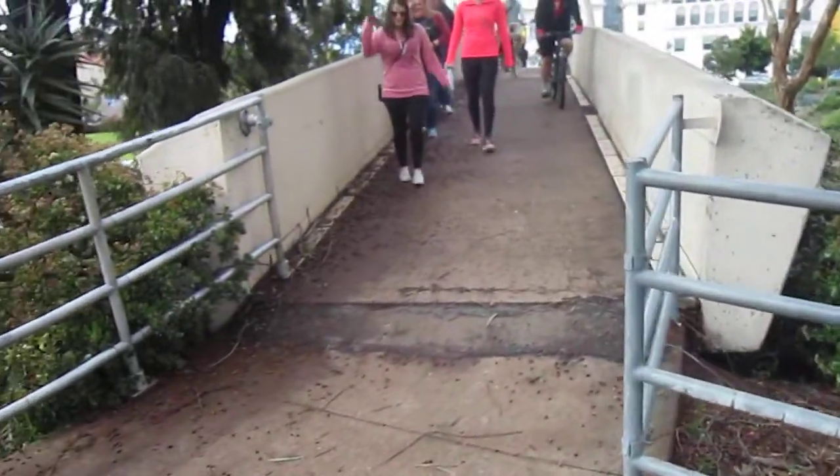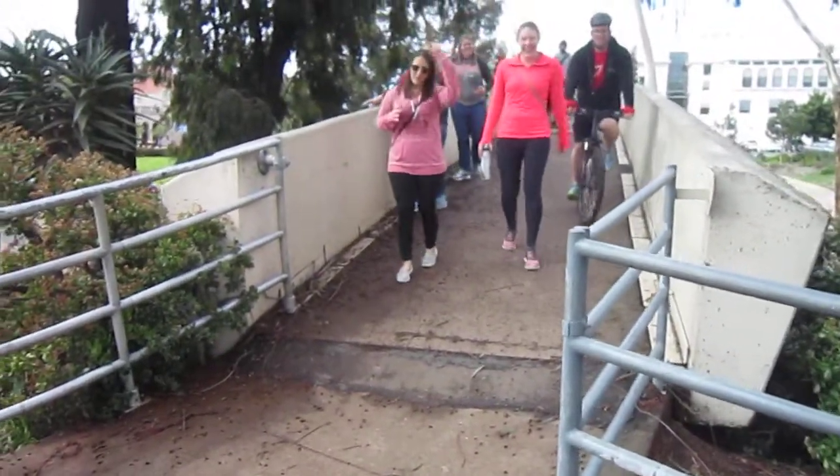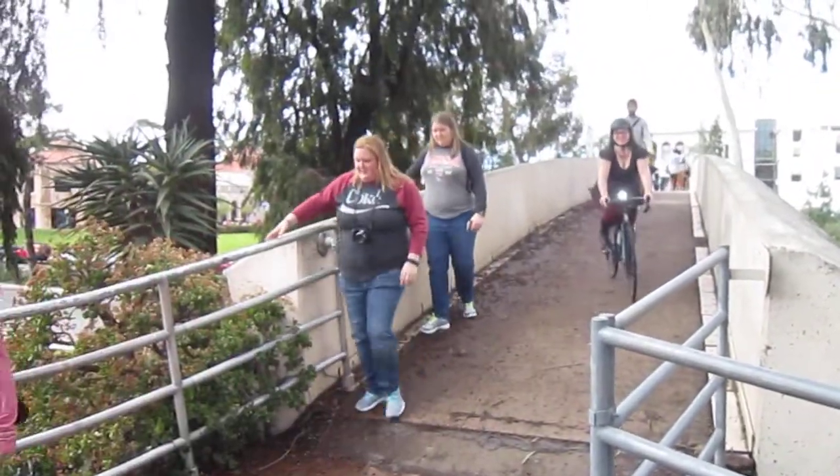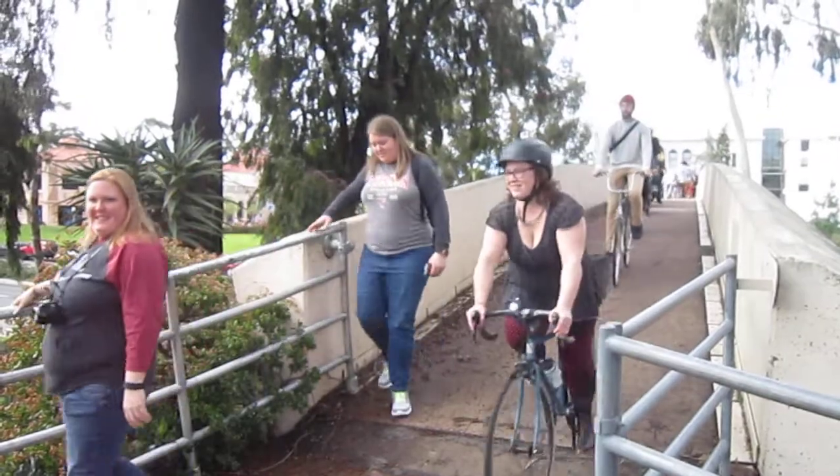It's a little slippery on the bridge — it's been kind of moist. So we've got a good group. Watch out, bikes behind you. There'll be a bunch of them. So we've got a great group of riders who are going for our bike and brunch.